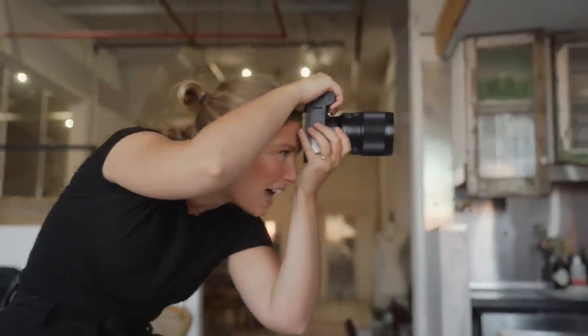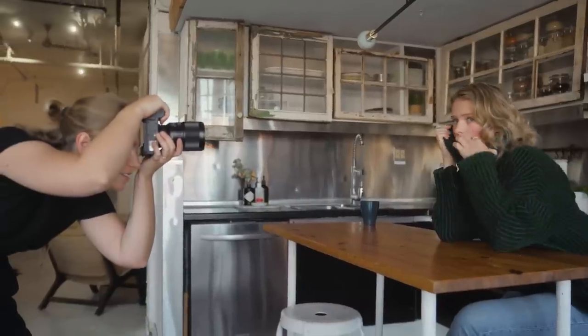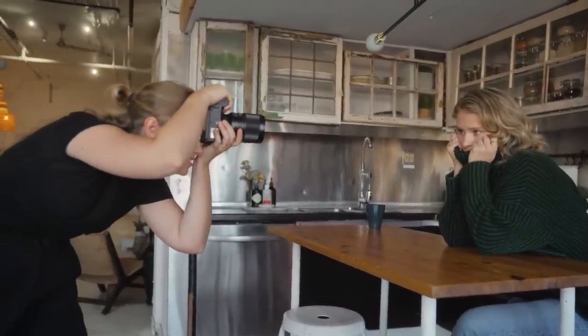8-bit 420. No, it's not 10-bit 422, but neither is the A7 III. If color is that important to you, you're not looking into this camera or the A7 III — you're more so looking at the A7S III. This camera wasn't designed for you.